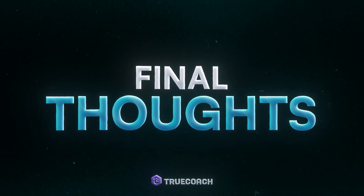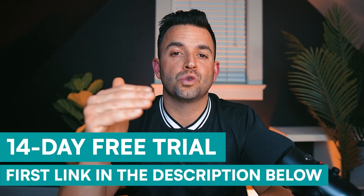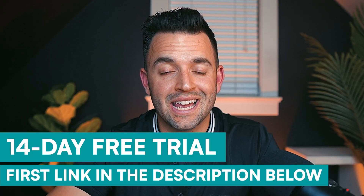Now for my final thoughts on TrueCoach and who I think it's best suited for. The biggest standout is the simplicity of the user experience for both the coach and the client. You shouldn't need to be a tech expert to use coaching software, and we definitely can't expect that from our clients either. This was one of my biggest hesitations when considering training software — I don't want to spend time constantly explaining to clients how to navigate an app. But with TrueCoach, I genuinely imagine my 60-plus-year-old mom being able to navigate the app within 10 minutes. If ease of use is a priority for you or your clients, this is definitely a platform to consider. On top of the simplicity, TrueCoach is packed with features that allow you to manage and grow your coaching business. You can even add yourself as a client and test it out. If you're interested, you can try it out completely free for 14 days at the first link in the description.